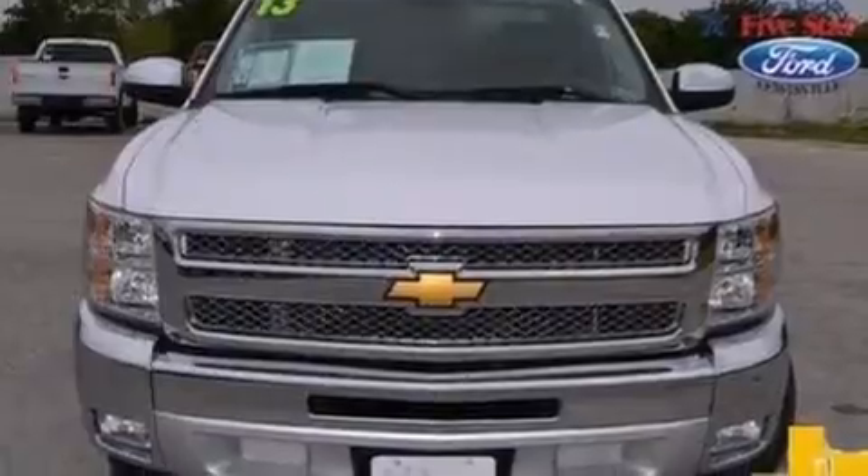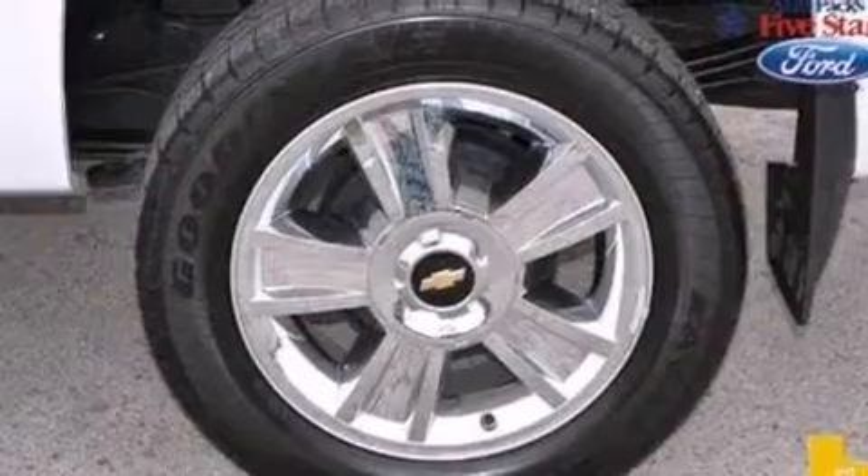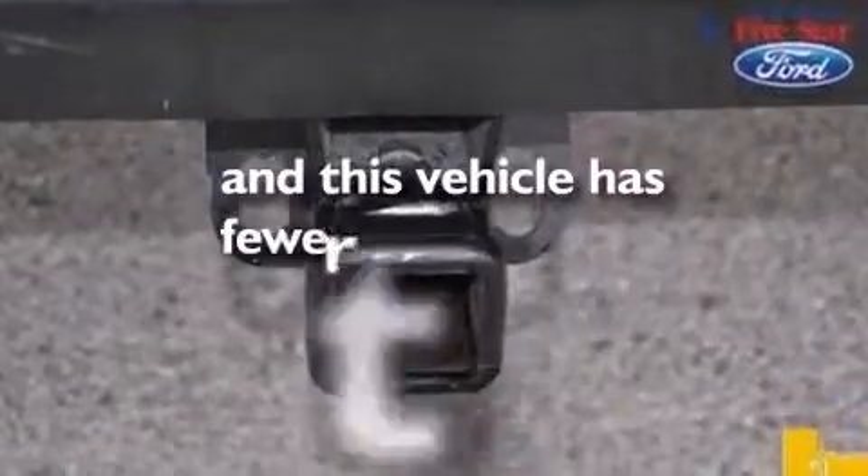Leather and alloy steering wheel trim, side impact airbags, a split folding rear seat, a lift assist tailgate, and this vehicle has less than 4,000 miles.